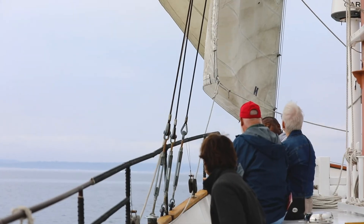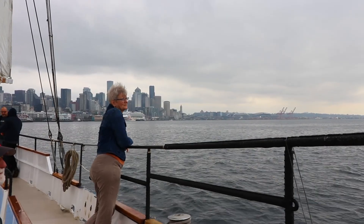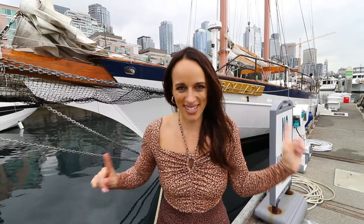I am literally sailing today. You might have guessed that behind me. I am actually going on the Bay Lady, Seattle's Tall Ship, and I cannot wait to show you how much fun this is. So without further ado, let's go on.